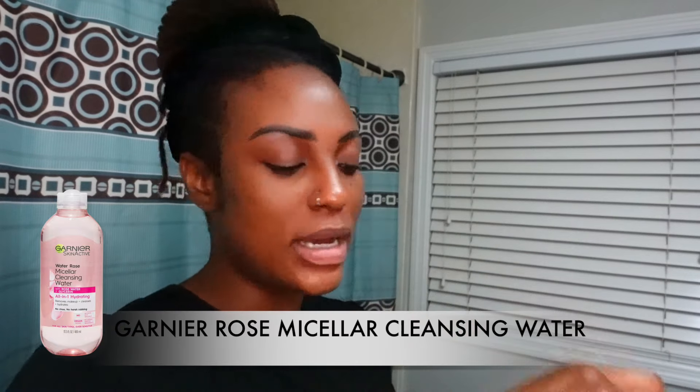I rinse my hands off, then go in with wet hands on my face. I rinse off the balm and wipe my face with tissue. I also do a second cleanse with micellar water, because mascara, eye makeup, eyebrow gel, and lash glue are difficult to get off. I go into my edges to take off any excess makeup.